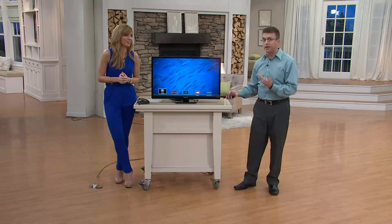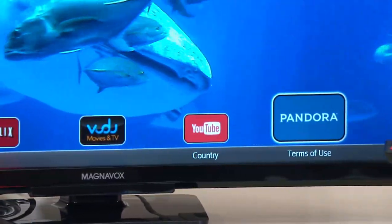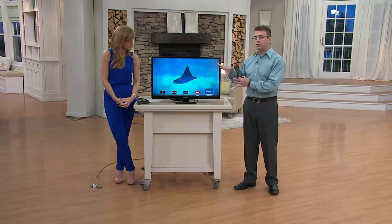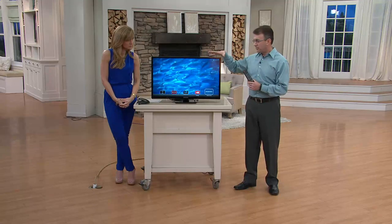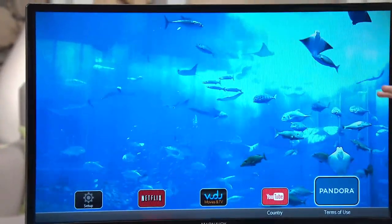This has three HDMIs instead of one or two — you're going to use them. It has the smart apps that you want: not no-name apps, but the ones everybody is watching — Netflix, Vudu which gives you a selection of movies and TV, YouTube for all your favorite videos, and Pandora to stream your music. You're going to enjoy changing the picture to match what you're watching, and the auto volume leveling so commercials aren't too loud — a feature on a lot of higher-end TVs that Magnavox thought to include.